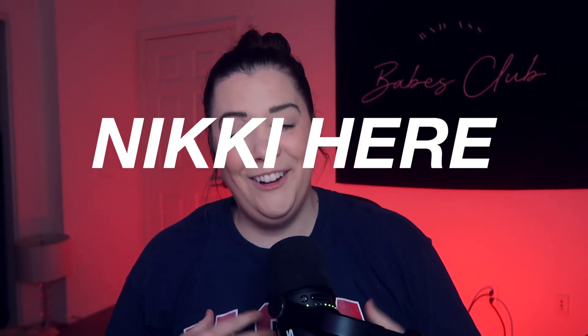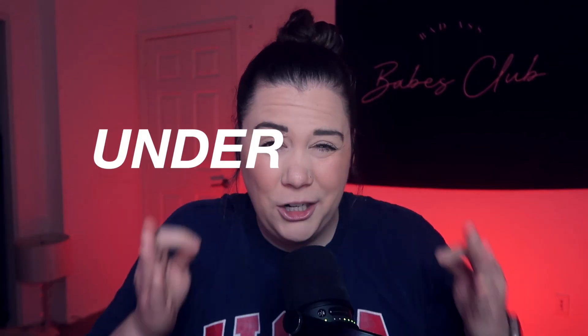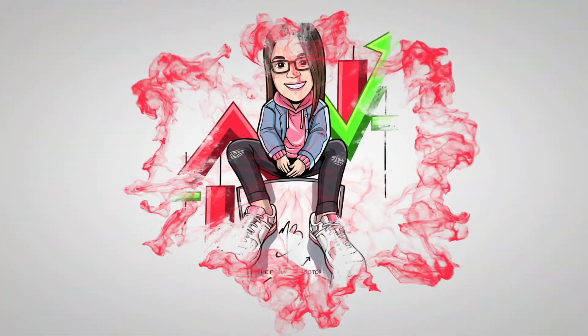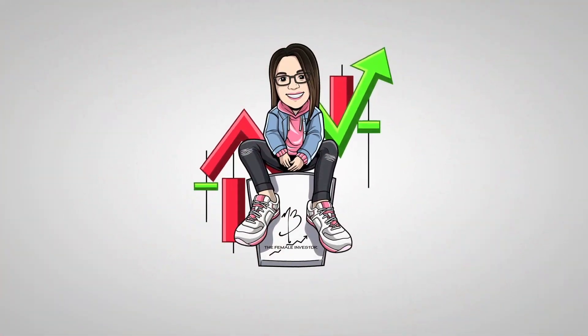What is up guys, welcome or welcome back to my channel. Nikki here, and in today's video I'm going to be talking about a dividend stock that is extremely undervalued right now. It'd be a good stock for you to add to the watch list, add to the portfolio, and possibly pull the trigger on buying. You guys already know the drill — let's get it.